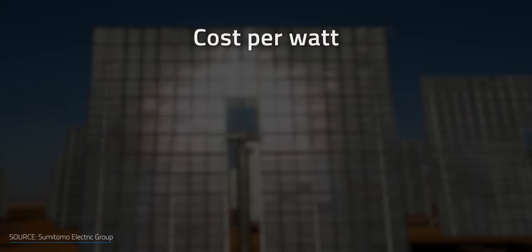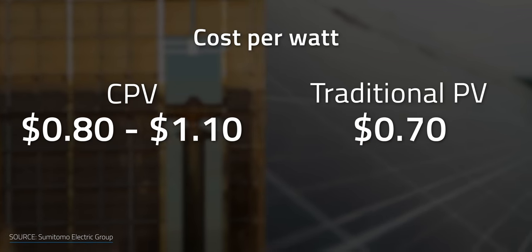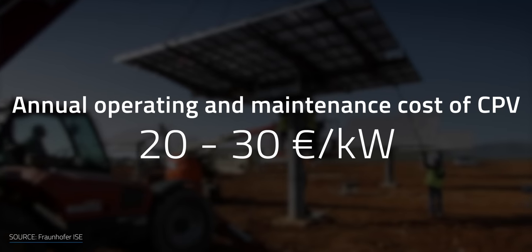One advantage of CPV systems is that they require less land area compared to conventional solar power to produce the same electricity output. However, this comes at a higher cost. Concentrated photovoltaic panels cost between $0.80 and $1.10 per watt, while traditional solar panels cost about $0.70 per watt. Another issue is maintenance, with the addition of tracking and cooling systems. The annual operating maintenance costs of a CPV power plant in Puertoriano, Spain range from 20 to 30 euros per kilowatt.